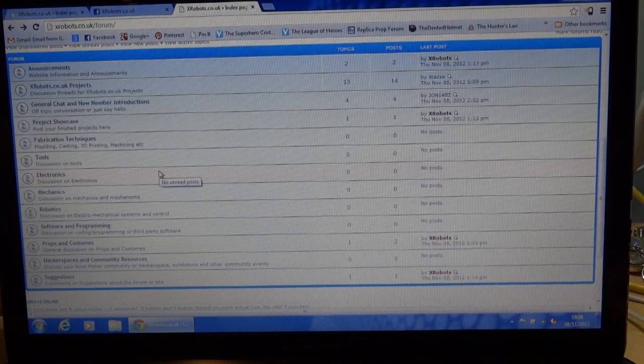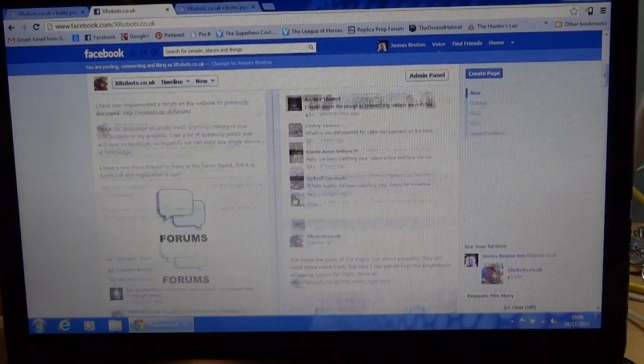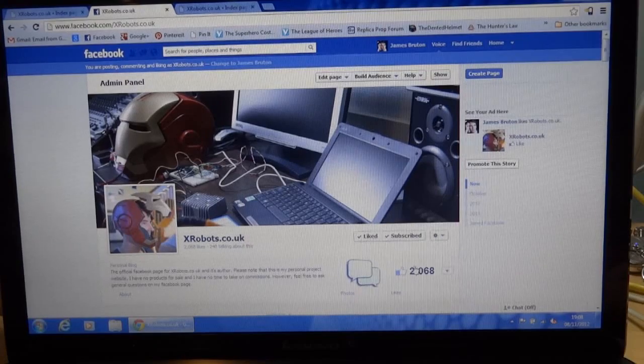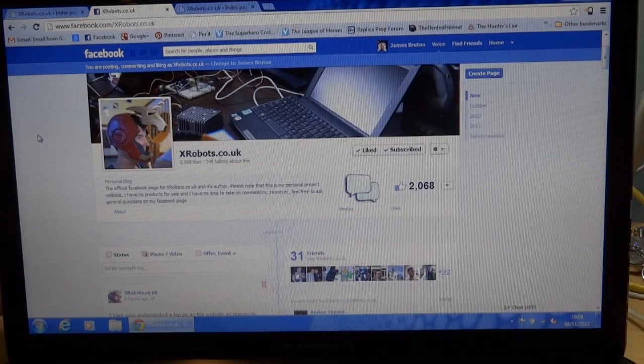One thing I wanted to point out was the project showcase section. That's for finished projects that you can submit yourself — video, pictures, and words — and the best ones I will promote on my Facebook page and potentially on my YouTube channel. The Facebook page currently has 2,068 likes, so it gets quite a lot of views.